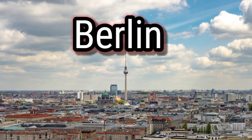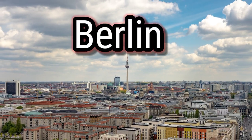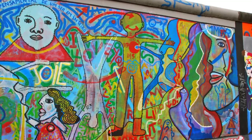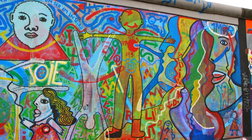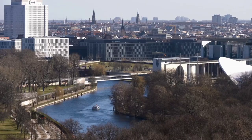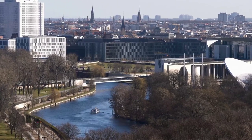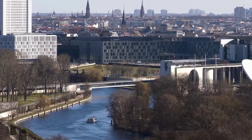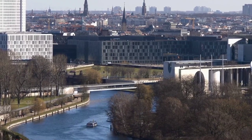Welcome to Berlin, the capital city of Germany and one of the most vibrant and exciting cities in Europe. With its rich history, incredible architecture, and countless attractions, Berlin is a must-visit destination for any traveler. In this video, we'll show you some of the best tourist attractions that you shouldn't miss when visiting Berlin.